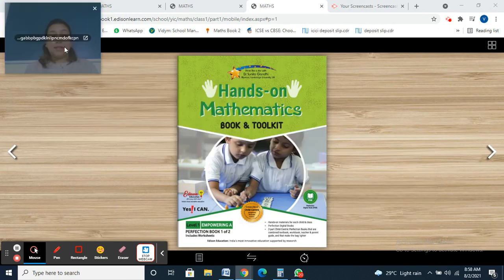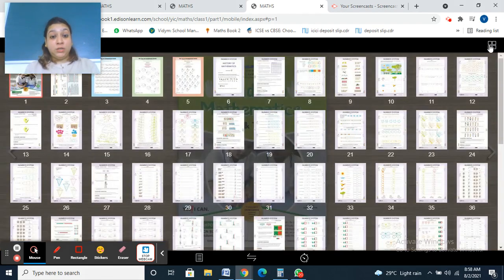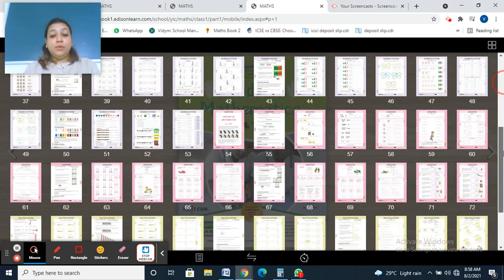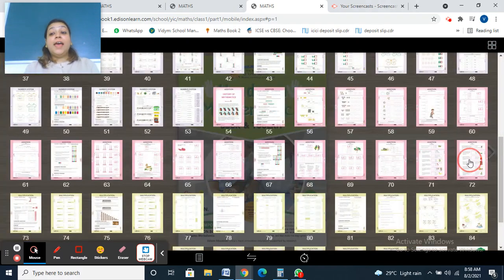Welcome back for your maths class. Please take out your maths book, Hands-On Mathematics, Level 1. Today we are going to do page number 72, related to word problems of addition.